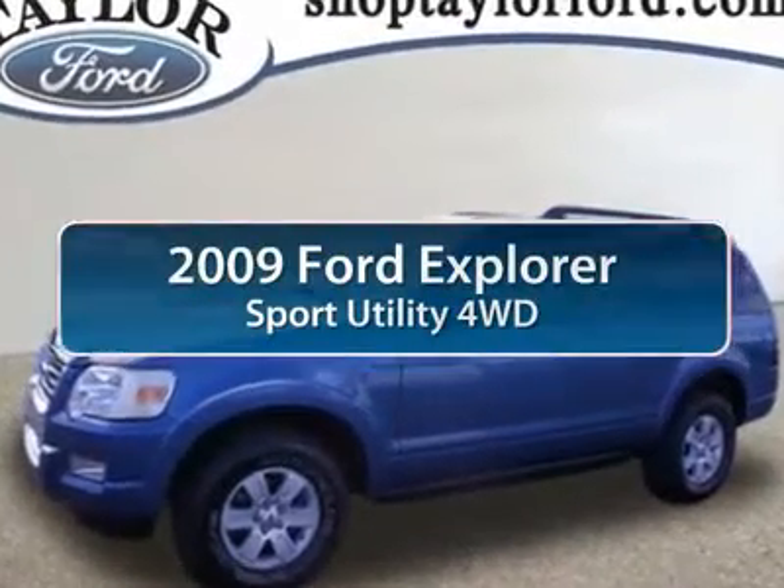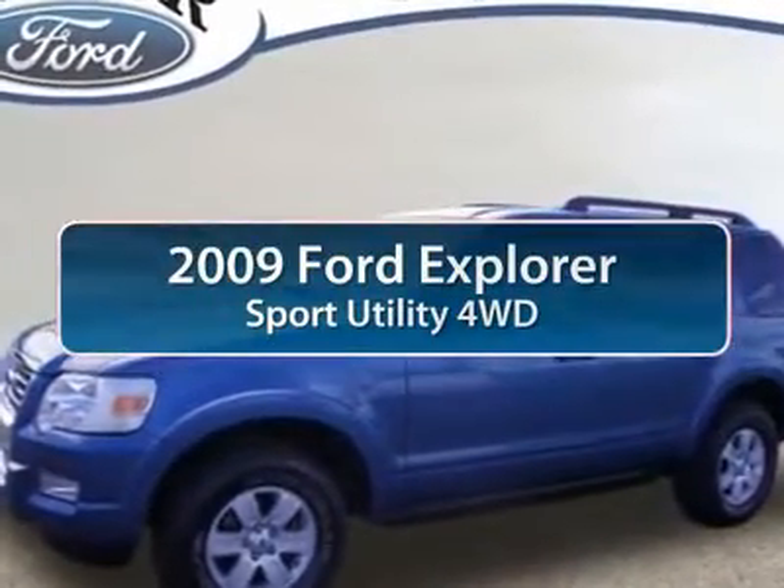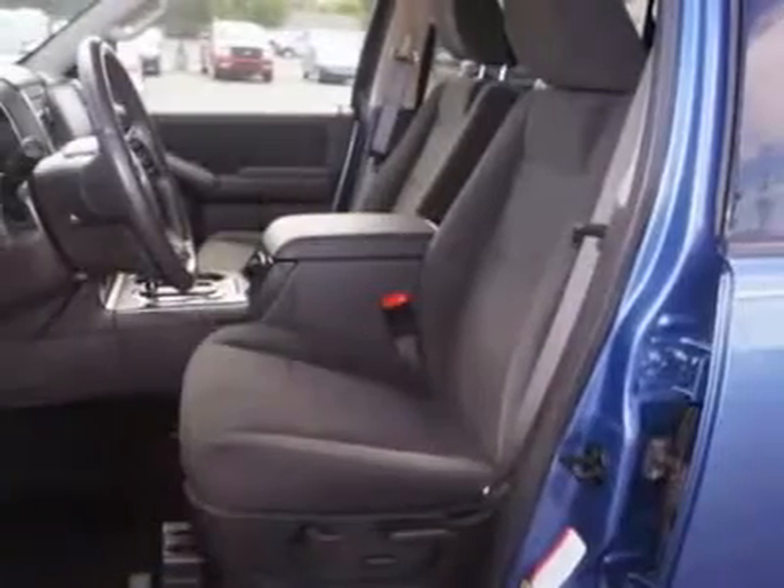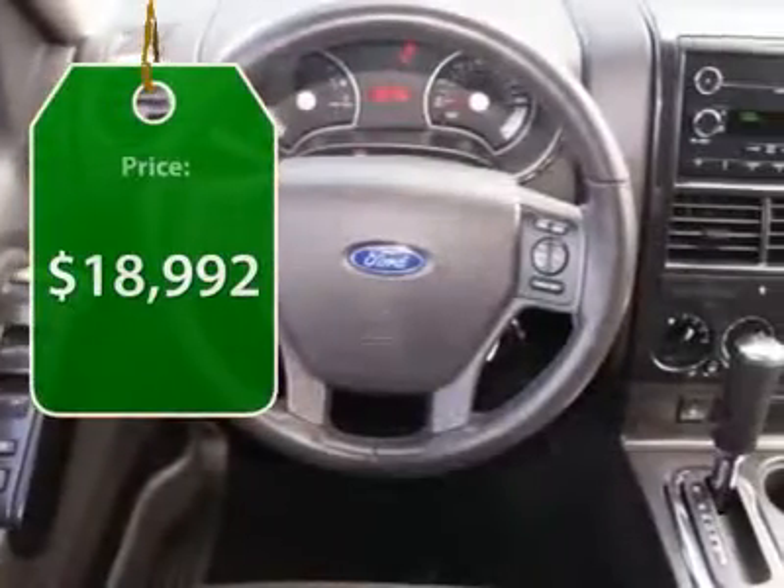The 2009 Ford Explorer. You've got a lot of capabilities to call on in a Ford Explorer. Don't underestimate your choices. And it is priced below $20,000.